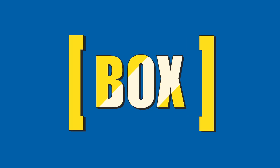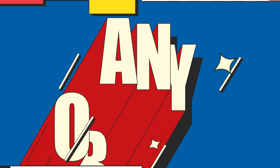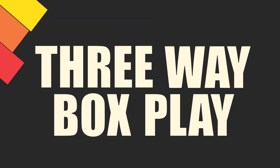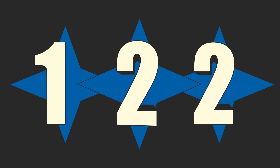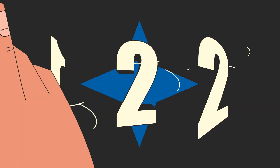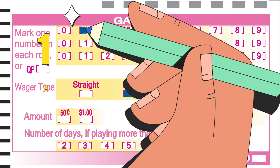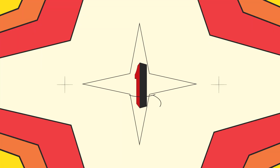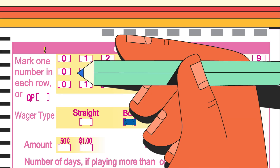If you want to go for a box play, you'll want to match the winning numbers drawn in any order. There are a few options: a three-way box means picking a number with two identical digits in any order, and a six-way box means picking a three-digit number with three unique digits.